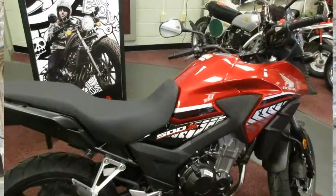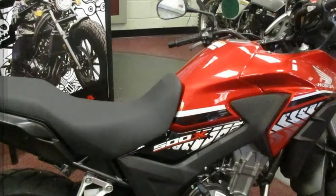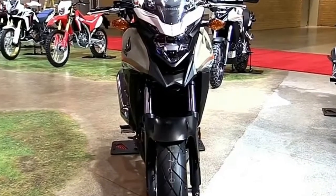Underneath the extra plastic and windshield, the X is the same willing, surprisingly spunky bike as the F. For $500 more — $5,999.